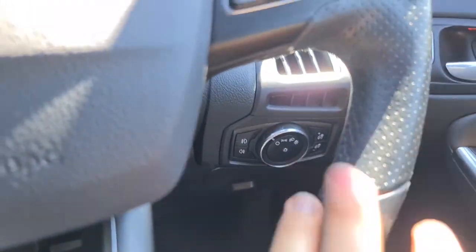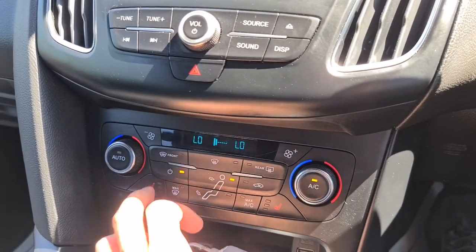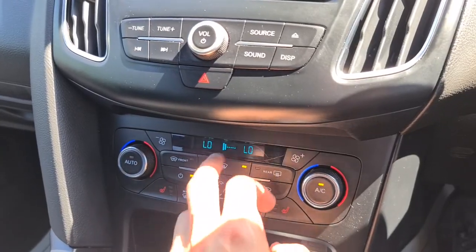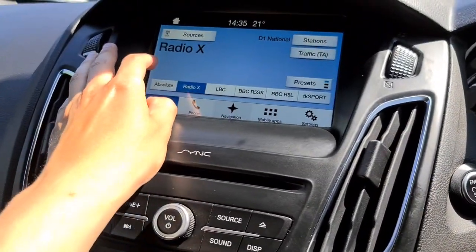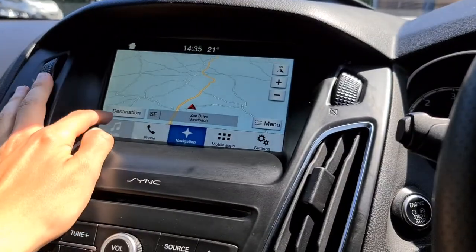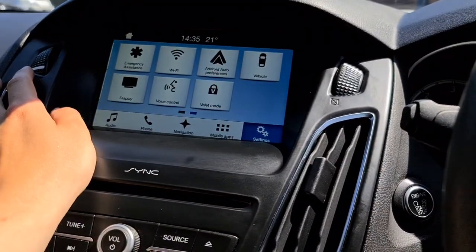You have volume control on the steering wheel, and everything from heated seats to dual zone climate. Absolutely perfect is the quickclear heated front screen — absolutely superb, especially when it's icy, clearing the frost in seconds. You also have sat nav, DAB radio, phone connectivity, and Android Auto on here as well.